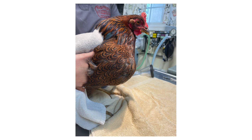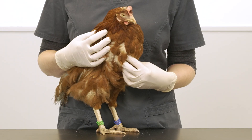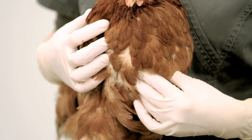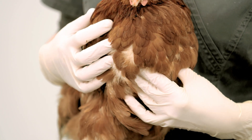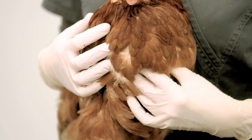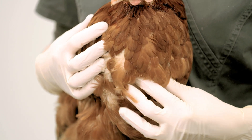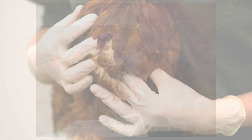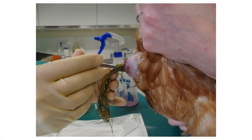In the early stages it's worth giving a small amount of warm vegetable oil and gently massaging the crop to loosen the impaction and to help it pass to the proventriculus. Be very careful if there's a lot of fluid present, as this can be regurgitated and there's a risk your bird could inhale it and choke. If the impaction does not resolve quickly, the hen will require help from your vet and potentially need surgery to empty the crop.